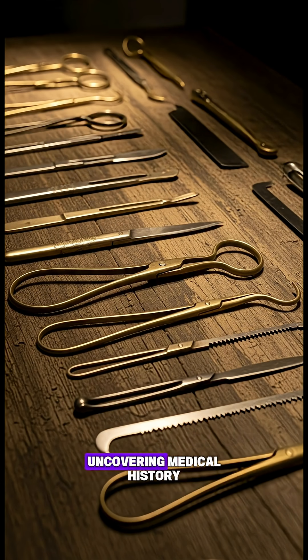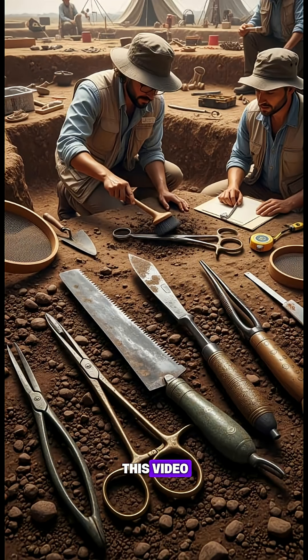If you love uncovering medical history, don't forget to like this video and subscribe for more fascinating episodes from Medivatus on Earth.